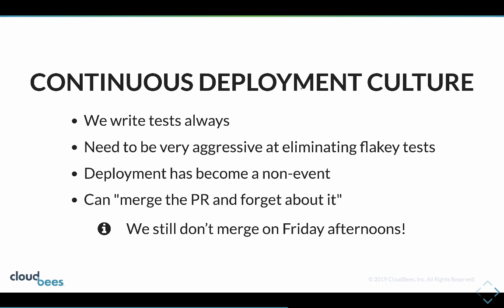When you have continuous deployment, the fact that merging the PR means only your tests stop broken code from getting through means we write tests always. You need to be very aggressive at eliminating flaky tests, because they're going to stop deployments for no reason and randomly stop a deployment.